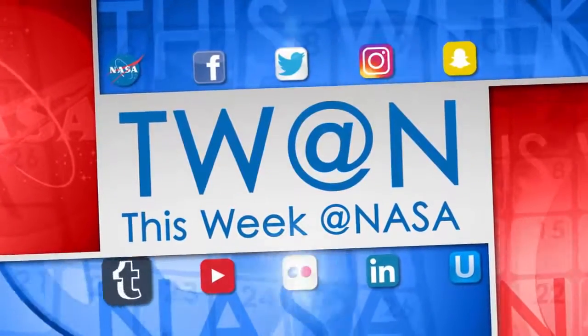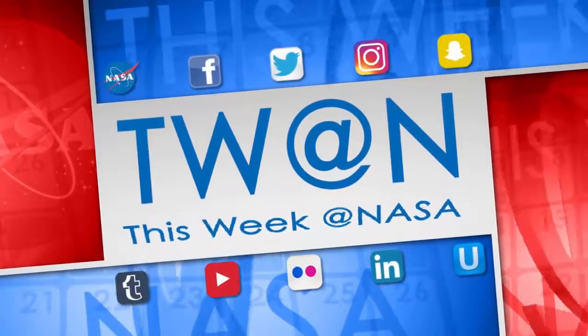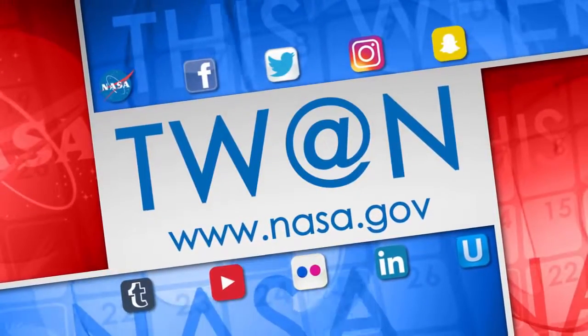And that's what's up this week at NASA. For more on these and other stories, follow us on the web at www.nasa.gov.